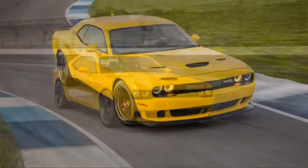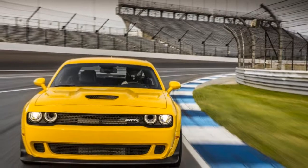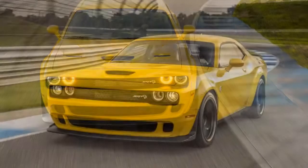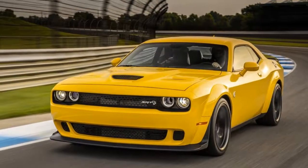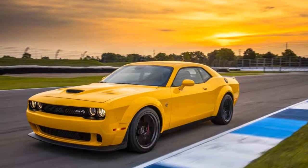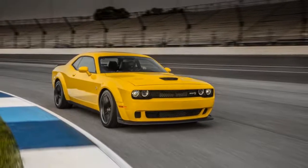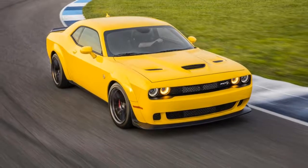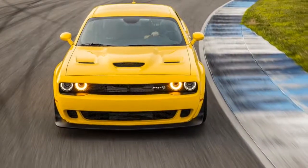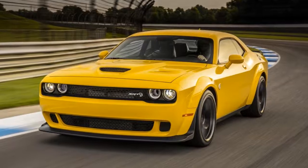The Hellcat's 6.2-liter V8 with a 2.4-liter supercharger producing 707 horsepower and 650 pound-feet of torque is unchanged. It comes standard with a six-speed manual transmission, but our tester had the optional eight-speed automatic with steering wheel-mounted paddle shifters. It's 3.5 inches wider — look at those fenders — than the standard Hellcat, which allows it to accommodate 20-by-11-inch Devil's Rim wheels. It shares its front splitter with the Demon but retains the Hellcat's rear spoiler. The Widebody also features an electronic power steering system with selectable drive modes.